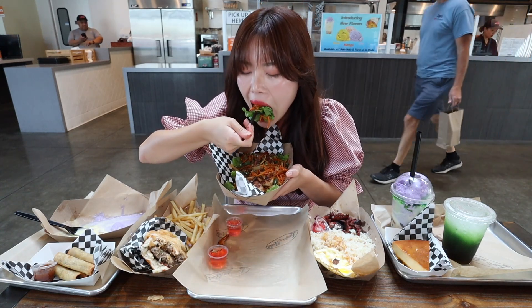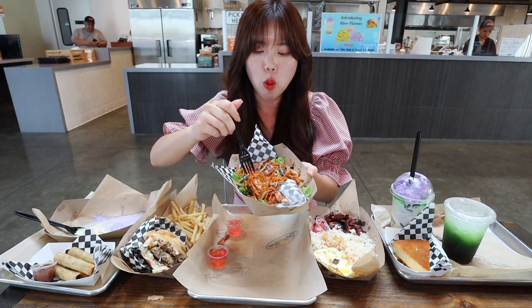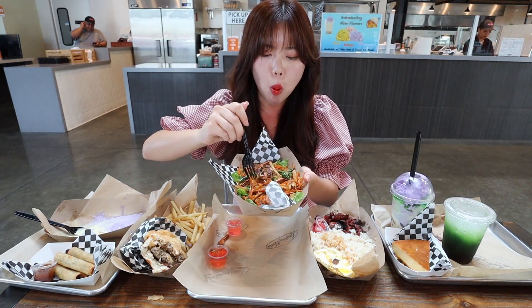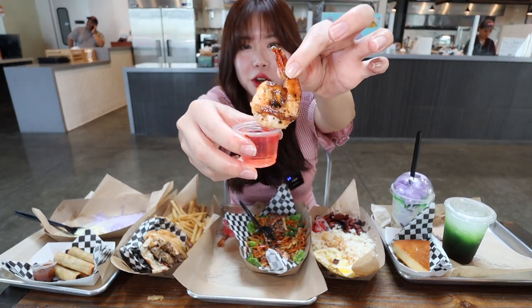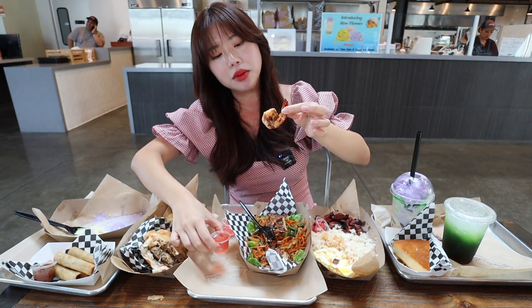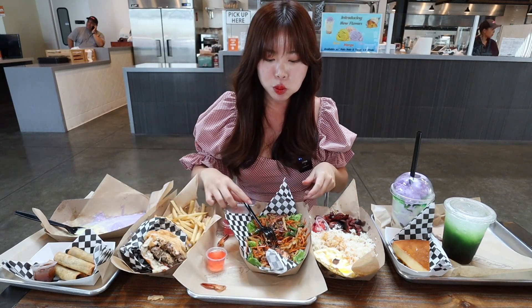There's a really flavorful sauce that's just drizzled all over the salad. This is so good. Try dipping a shrimp inside the vinegar — the vinegar is really good. I'm so excited to eat that with the Tocino.